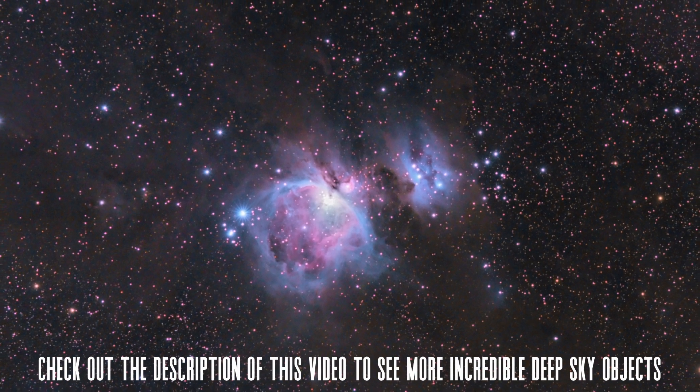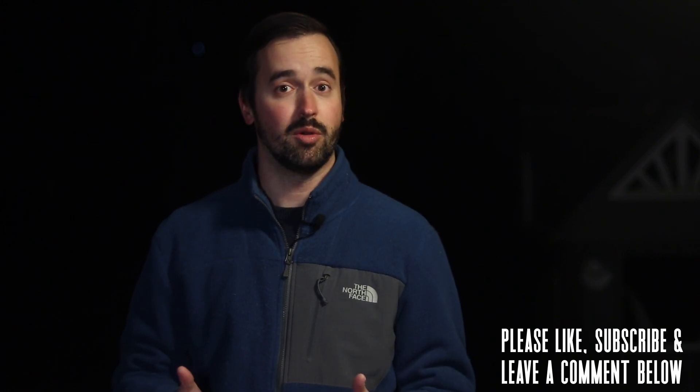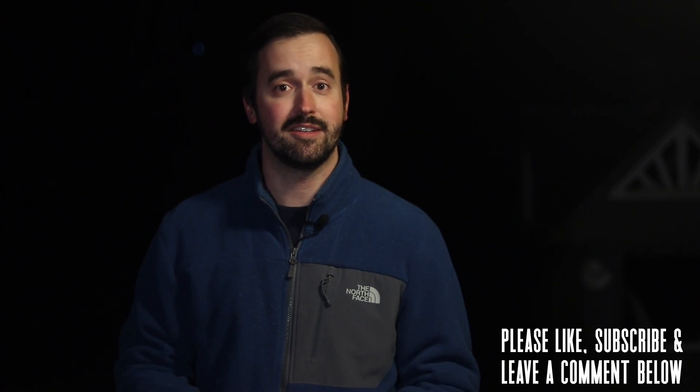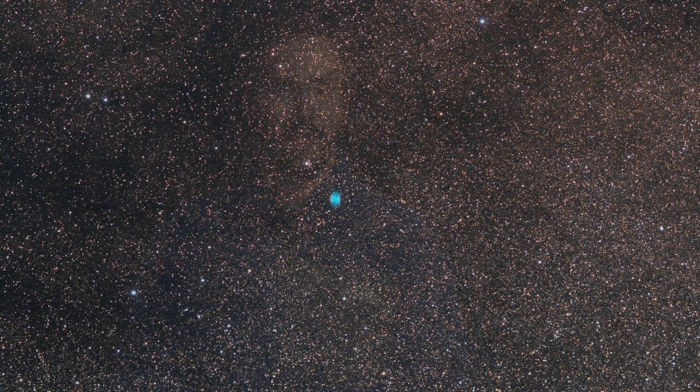Those are just some of the most incredible things that you can get out to see in the night sky for January of 2024. If you enjoyed this video, please like it and consider subscribing to this channel to join our growing community. Let us know what you hope to get out to see and image in the comment section below. Thank you all so much for your continued support, and clear skies from Late Night Astronomy.